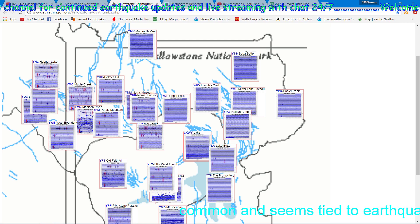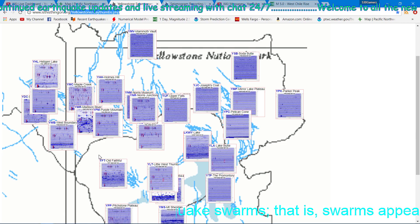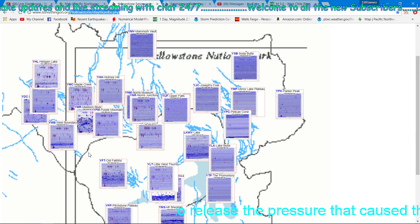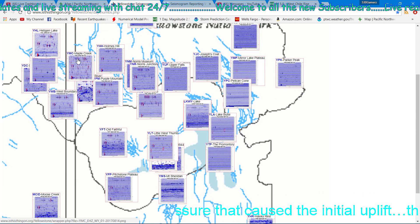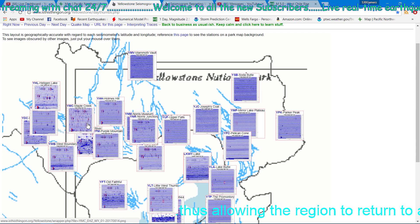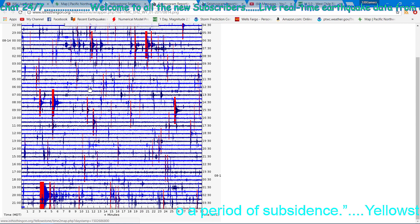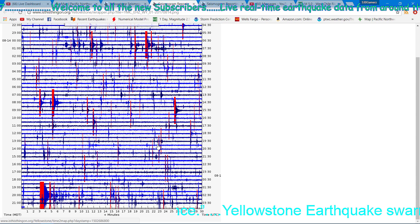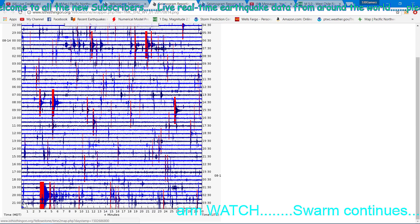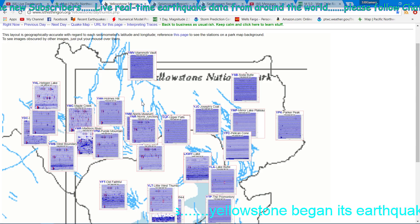You can check it out on isthisithing.org/yellowstone. Nothing new to report — no migration; the earthquakes are staying confined to the northwest corner of the park. I normally use the YMC Maple Creek station as it's the closest station to the swarm. It's pretty sensitive, picking up all these little micro-earthquakes — a 2.7 right there and some smaller ones probably in the 1.5 range. Still continued activity.